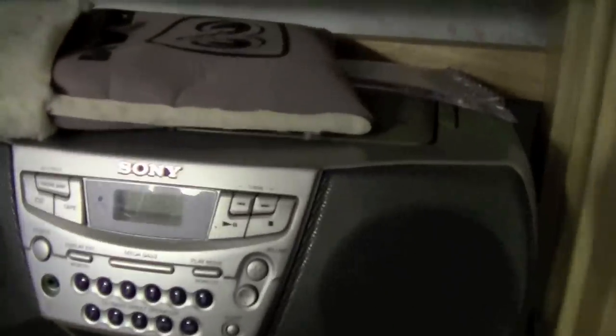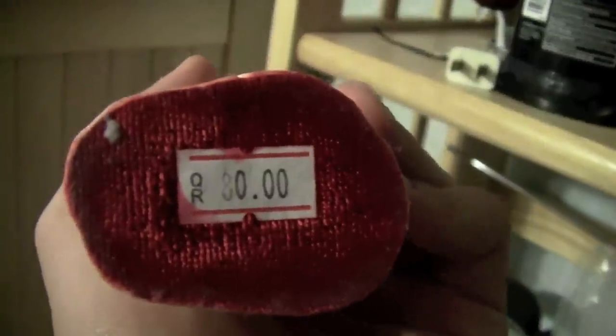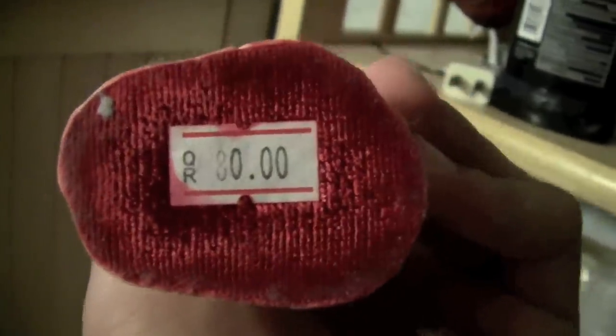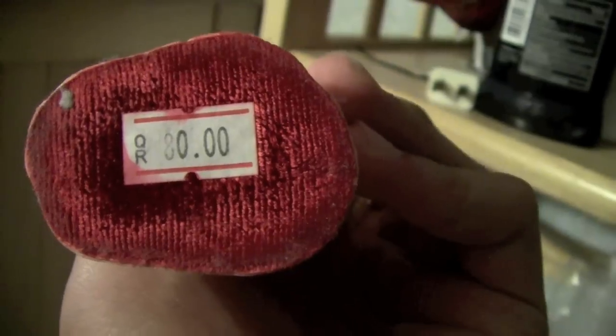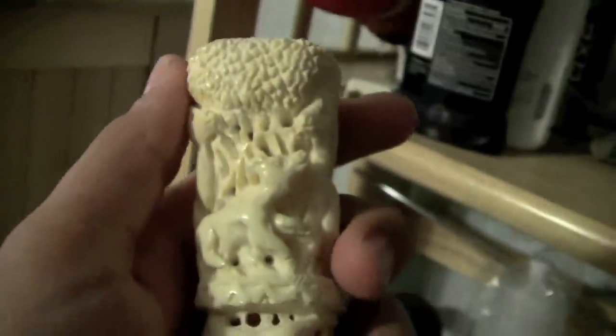There's a Sony boombox and a slingshot up here. I also have some random stuff — an original Apple hat, which I'm not sure is original but it's cool. A wolf that I got from Philmont, which I talked about before. This is actually a camel bone that somebody carved — the currency's in Qatar Riyals, it's from Qatar. So 80 Qatar Riyals — my brother got this for me.